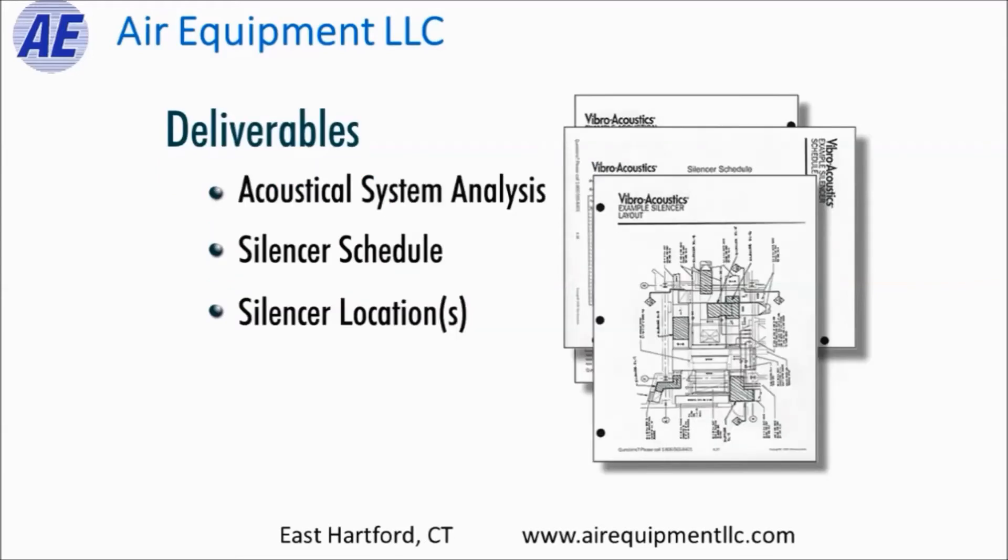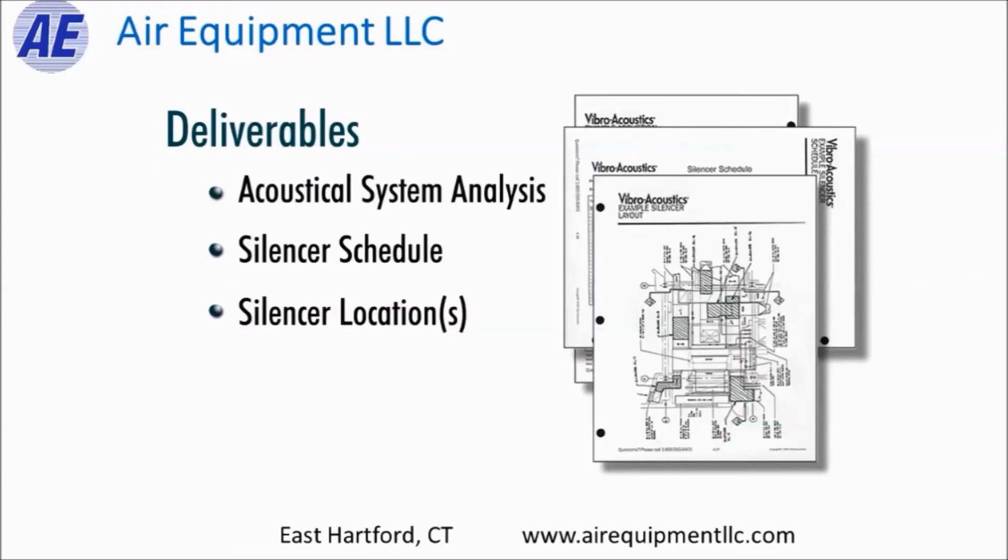The third thing they deliver are your drawings back to you with the silencers located. This is really critical because picking the right silencer is only half the battle — putting it in the right spot is very critical. A silencer installed in the wrong spot might actually generate more noise than if it wasn't there. We need to make sure they are in the exact right spot so they attenuate noise and also minimize pressure drop in the system.